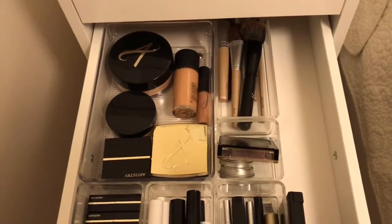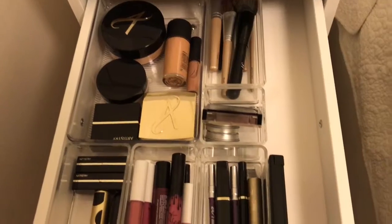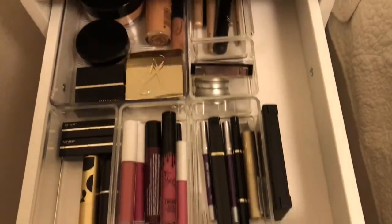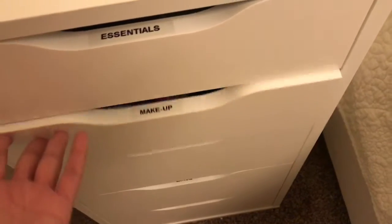Right here I have my makeup. I only have one drawer and I don't really use it as often. I pretty much use everything in there and it's all organic.